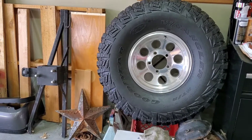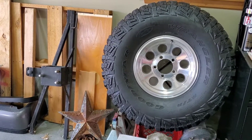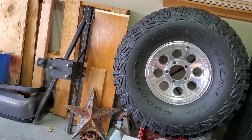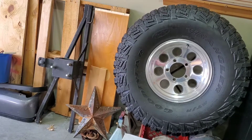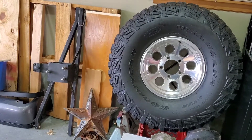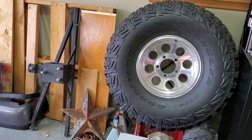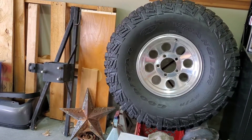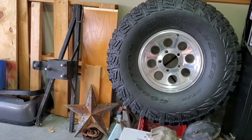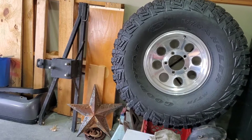After upgrading the wheels and tires from 33s to the 35s, the tire no longer fit on the factory spare tire carrier. I thought about whether I wanted to try and work around that — extend it out a little bit so I could carry the 35. But the reality is, those 35s are pretty heavy and it would put too much strain on the body, and I don't want to damage it. So the reality is changing out the bumper system.